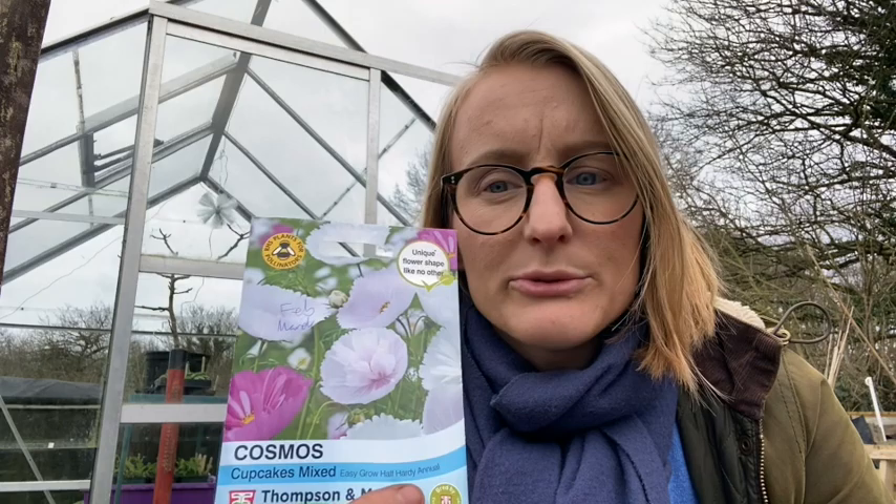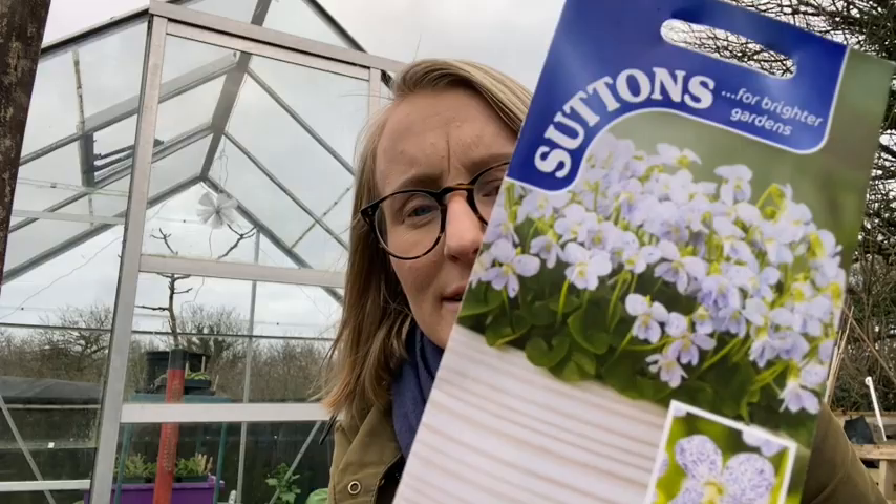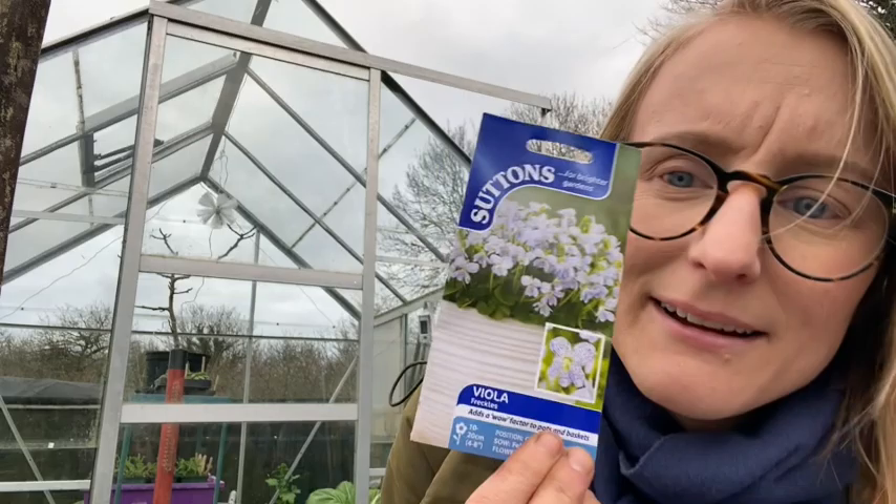I've got these Cupcake Cosmos in mixed colours — they were just so gorgeous on my neighbour's plot last year, so I want to get them going. And I have these violas called Freckles — they're white with purple speckles. I love violas, and this one is not an F1 variety, so I'm hoping it will just spread about.